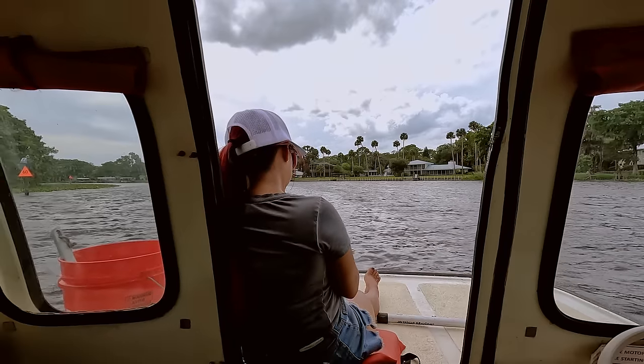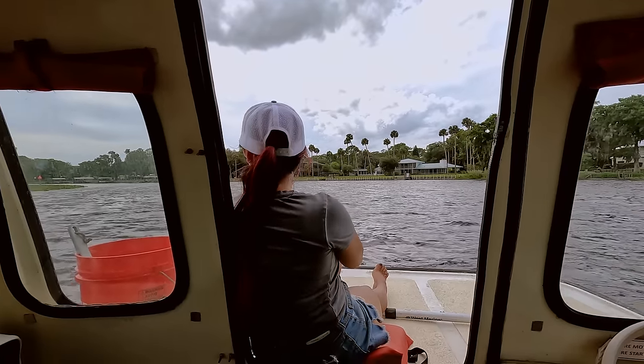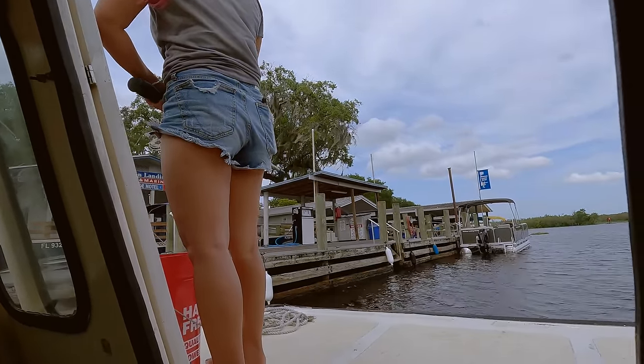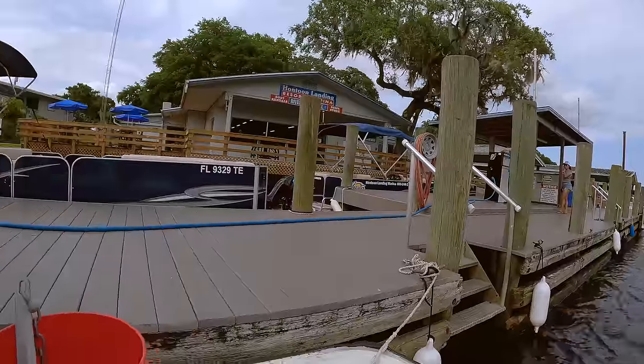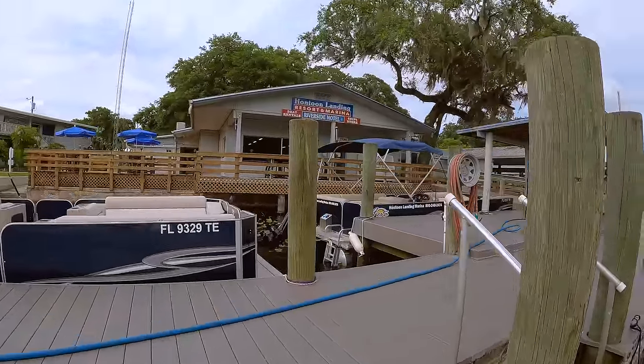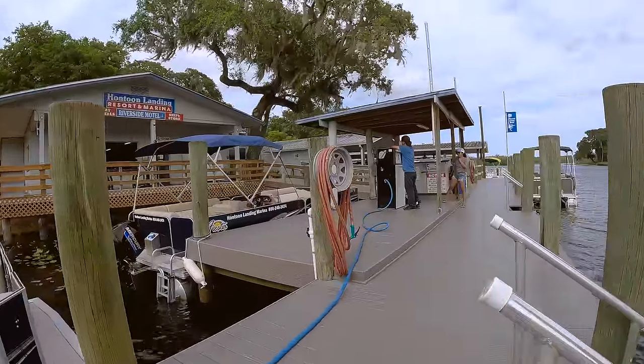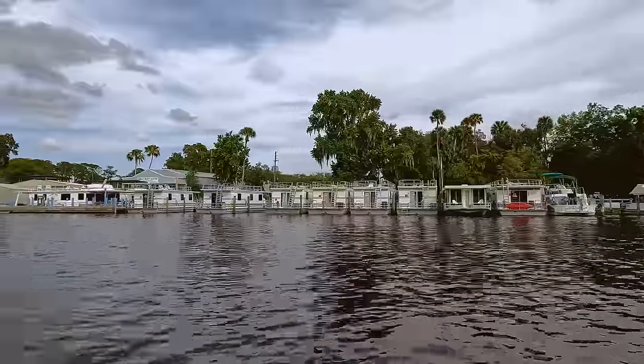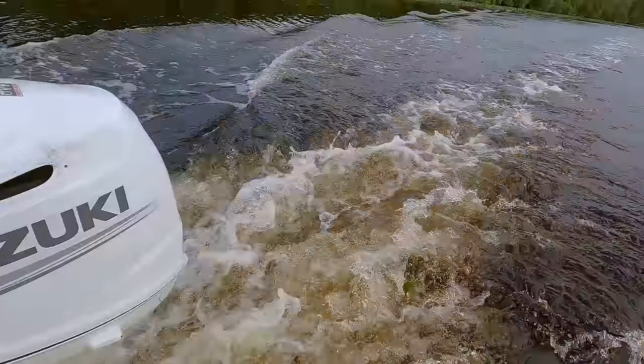We are now back out on the main channel and it's time to start figuring out where we were going to camp for the night. Along the way we needed to stop for gas. One thing that is really important to note is that there aren't any gas stations to the north of the harbor where we picked up the boat, so if you plan on exploring in that direction you really need to prepare ahead of time and make sure you have plenty of gas.